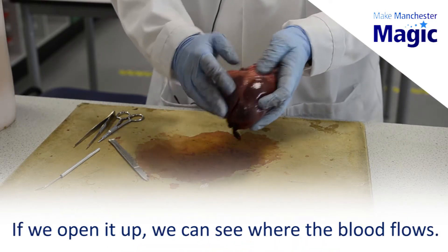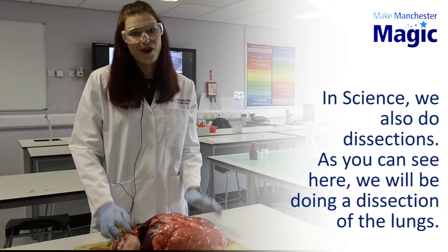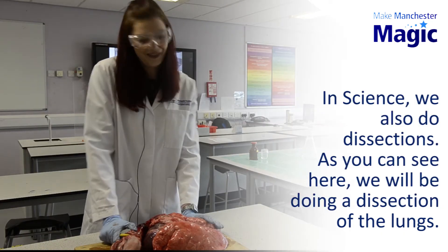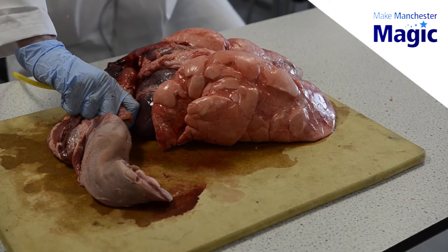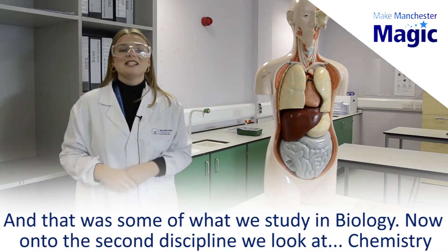This is a heart. If we open it up we can see where the blood flows. In science we also do dissections. As you can see here we've got a dissection we'll be doing of the lungs, and that was some of what we study in biology.